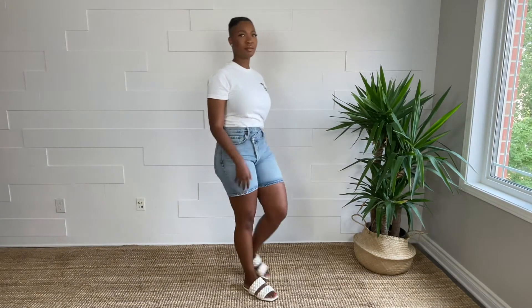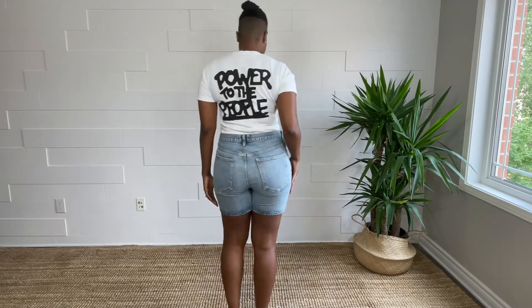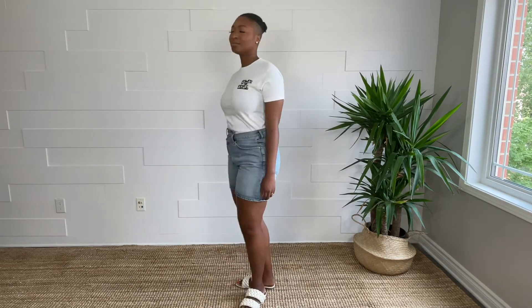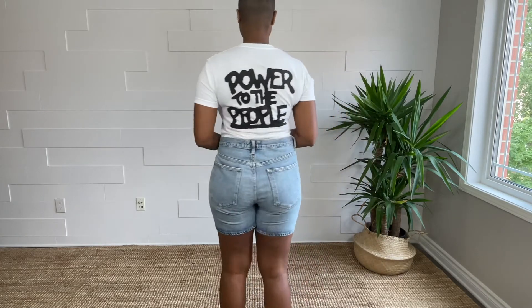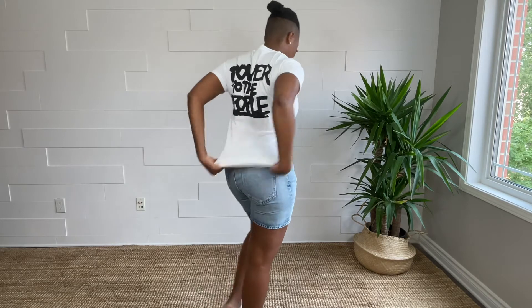This Power to the People crewneck t-shirt is 100% cotton. I got it in size small — it is unisex, so a small should be fine if you're around my size depending on how you want it to fit. The artist is Adesola Mckinde. He is Chicago-based and his medium is collage. His prints are really nice, and I also got another t-shirt from him — both of them I got at Nordstrom.